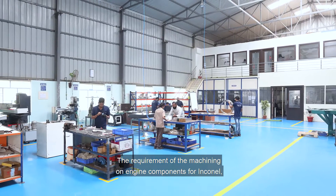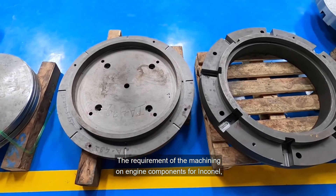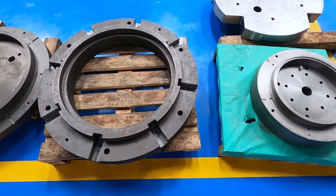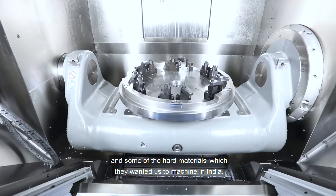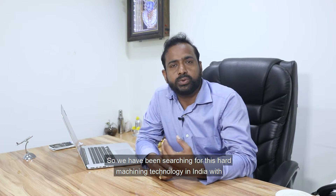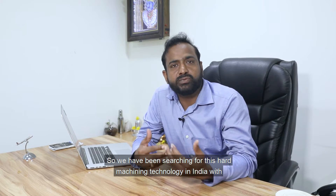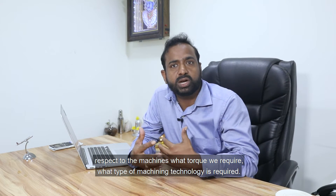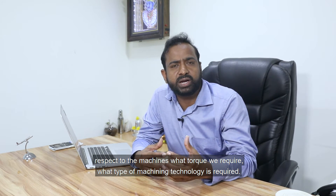The requirement was machining engine components in Inconel 718+, Nickel, and some other hard materials, which they wanted us to machine in India. So we have been searching for this hard machining technology in India — with respect to the machines, what torque we required, what type of machining technology was required.